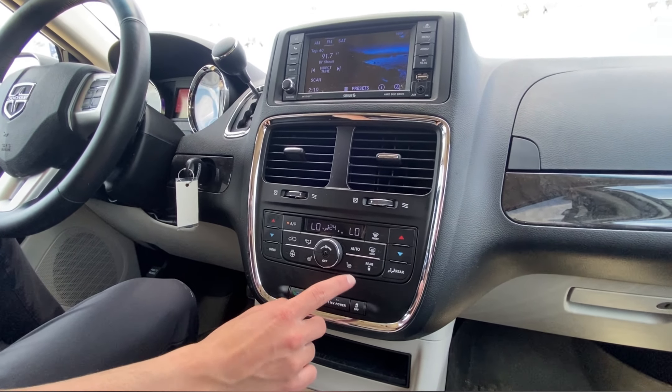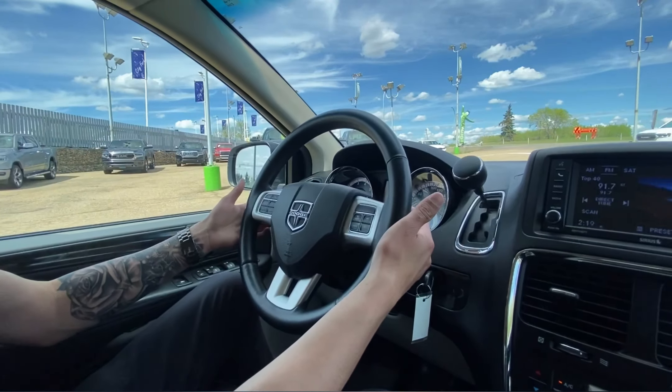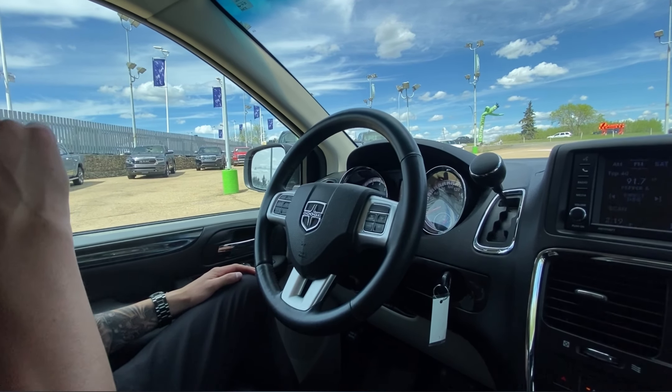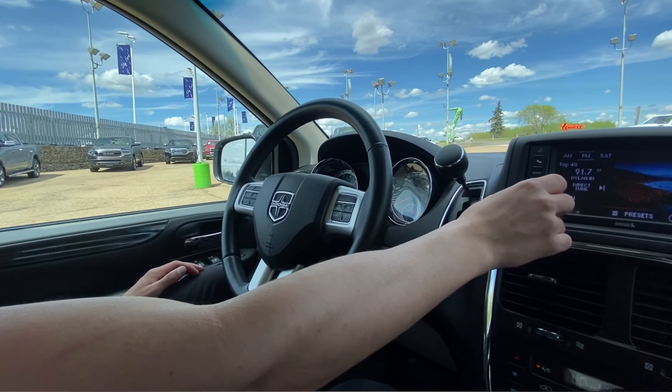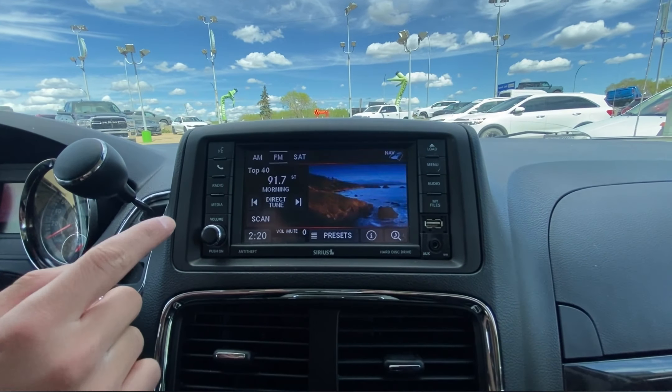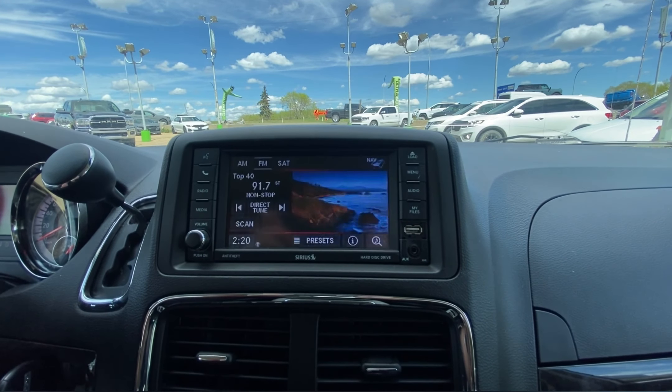We have heated seats and steering wheel for both driver and passenger. The steering wheel is leather-wrapped with audio controls on the back. We have cruise control and voice recognition. 92,000 kilometers. Up on the screen, we have all of our info center — radio, media, and hands-free calling. You can actually pair it for Bluetooth as well.